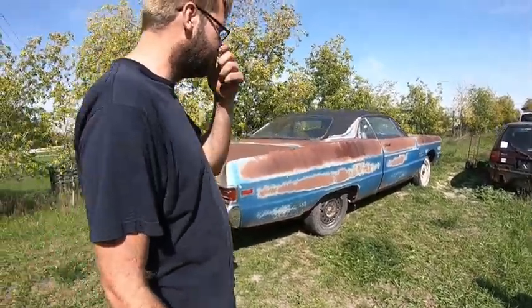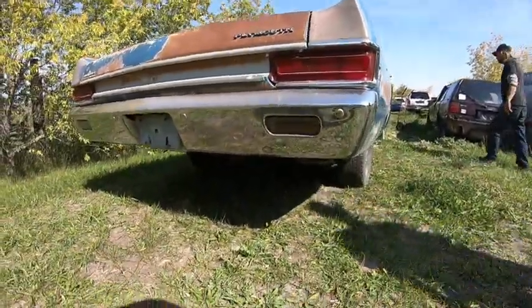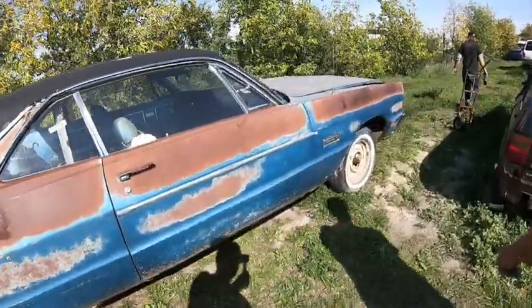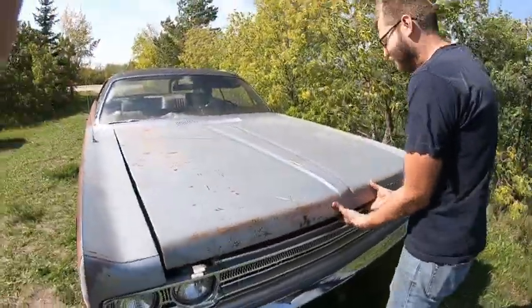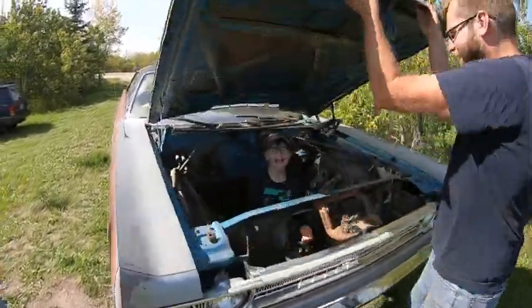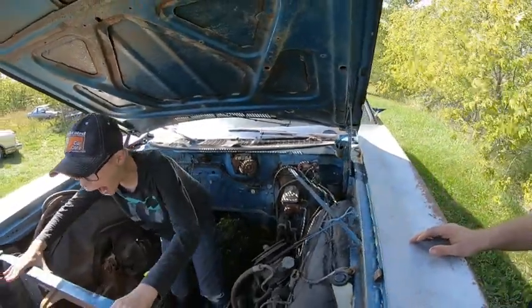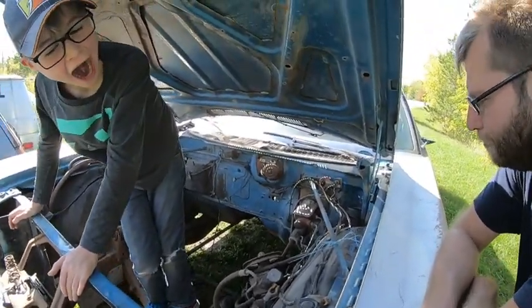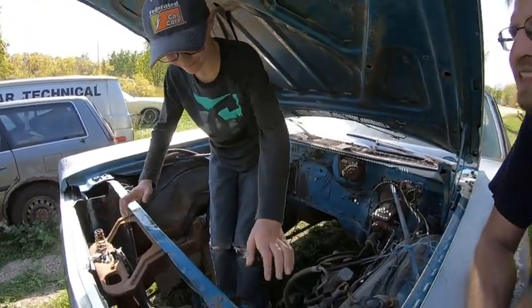A friend of ours, his dad actually had one, and it's a big car, similar to this — more ornate than this car, but a very nice car. But this is Christopher's latest brainchild. It did come with two dog-dish hubcaps, so that's cool.